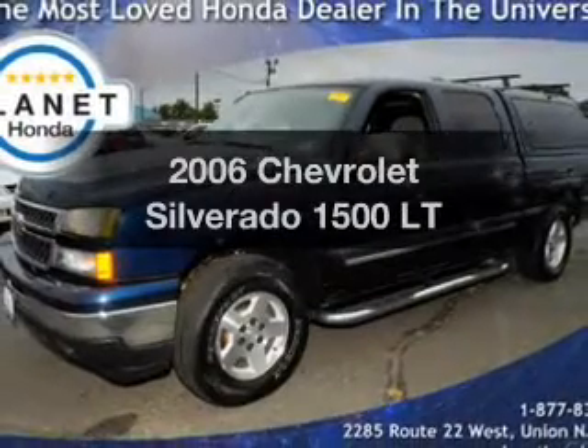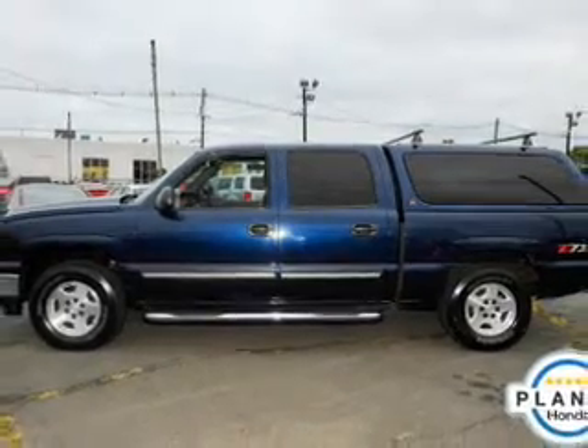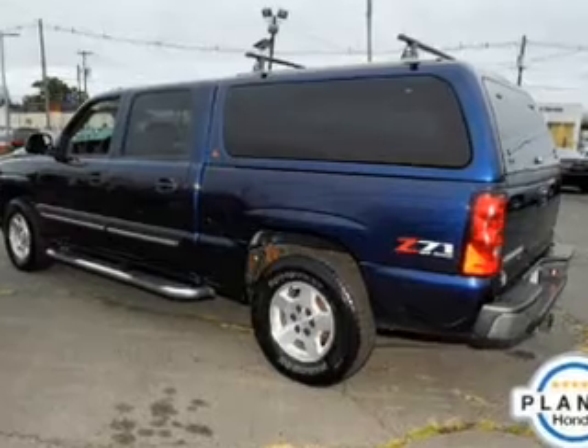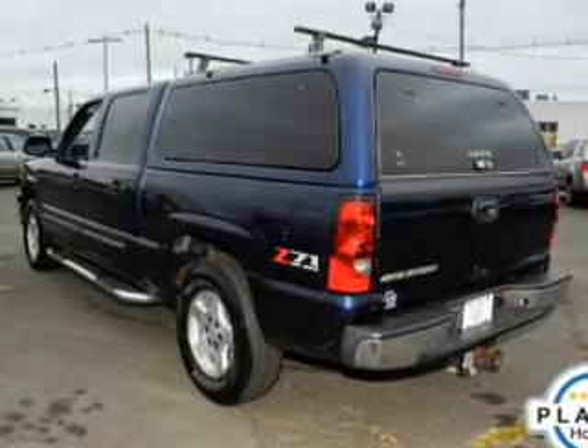Check out this 2006 Chevrolet Silverado 1500 — this is the set of wheels you've been looking for. The powertrain includes four-wheel drive with a reliable engine connected to a smooth-shifting automatic transmission. Premium wheels give a more luxurious look, and the anti-lock braking system will help keep you safe on the road.